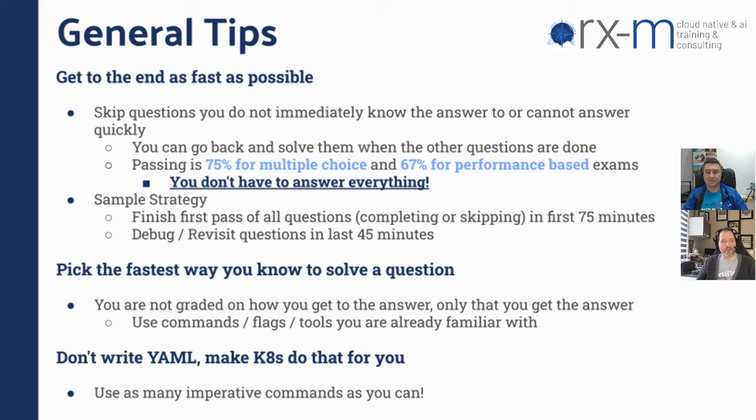You don't have to answer them all — just prioritize answering those you know and those that will give you the most points. The exam UI does tell you the value of each question. If you've answered everything else and have one or two questions you don't know what to do with, start to use the documentation and try to do a couple of steps to get a little bit of credit. Pick the fastest way you know how to solve a question. Use the tools, commands, and flags you already know. Use the toolkit you've already got, not what you think they want you to use.